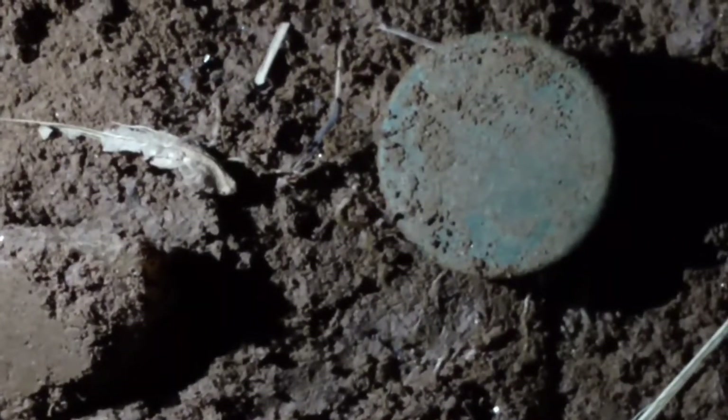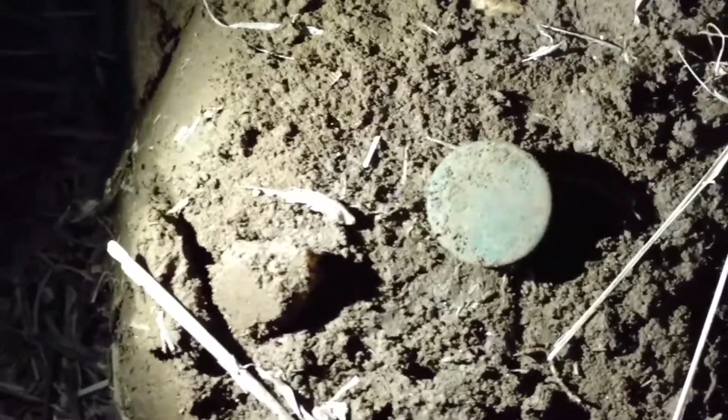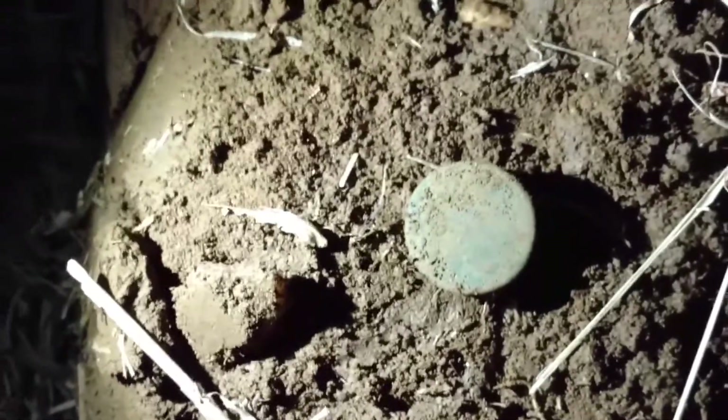All right, Friday, April 14th. I'm going to zoom out. Been hunting for about, I don't know, an hour and a half. I think I got started a little before 7, and this was a scratchy signal.